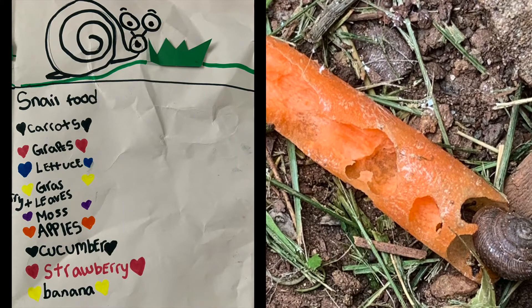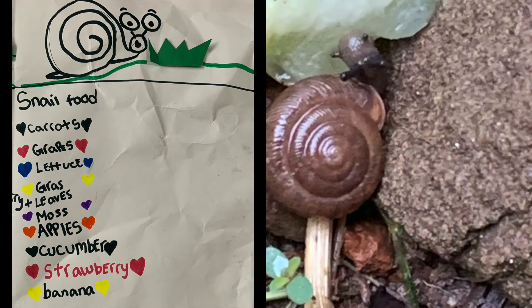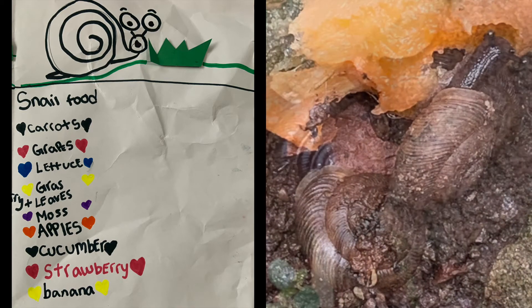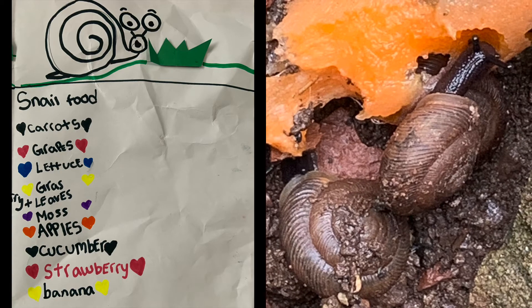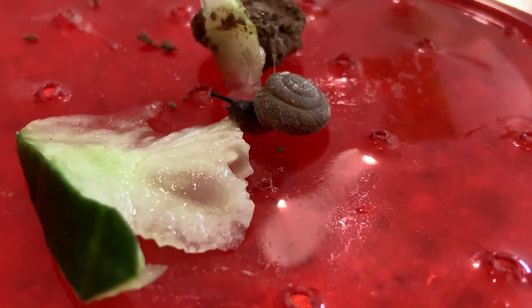Snails eat carrots, grapes, lettuce, grass, and leaves, moss, apples, cucumbers, strawberries, and bananas. This guy's eating a cucumber.